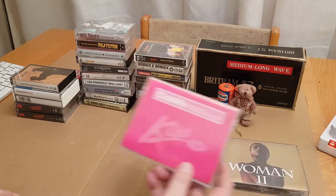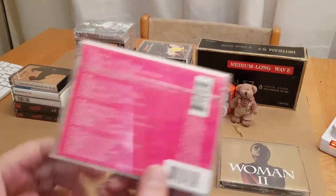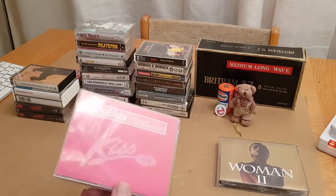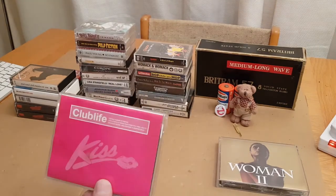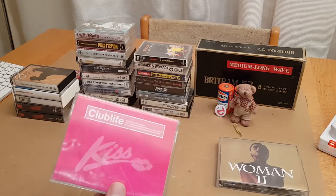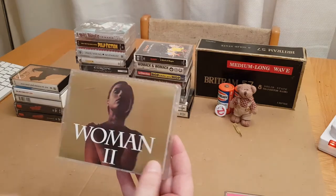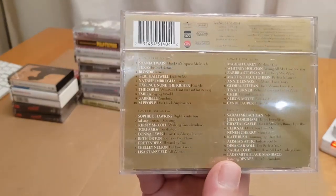Then I got a Kiss Club Life double cassette — there's a track list there if you want to pause the video and have a look. This was recorded in 1999. I think the last mainstream cassette was around 2002, so close towards the end. Then I got a Wham! 2, again 1999, double cassette — there's your track list if you want to pause the video and have a look.